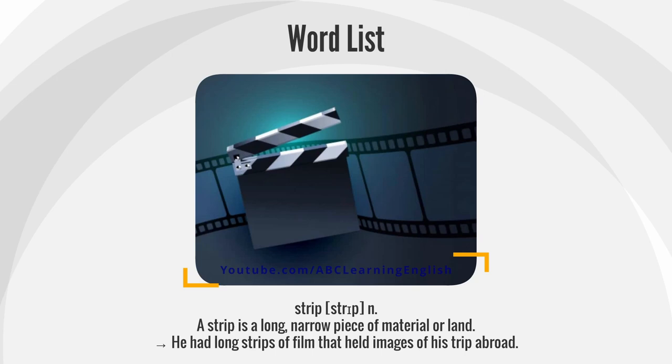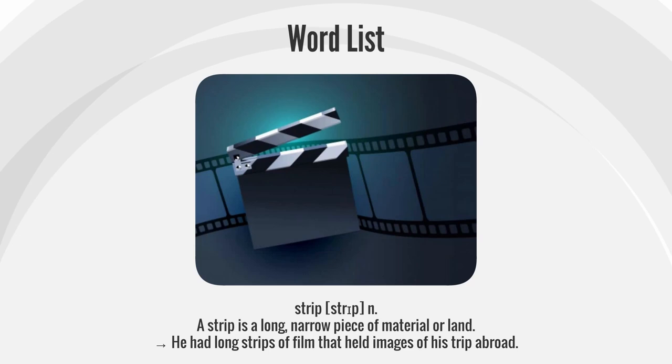Strip. A strip is a long, narrow piece of material or land. He had long strips of film that held images of his trip abroad.